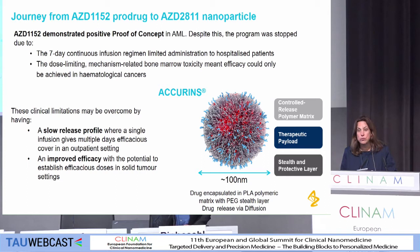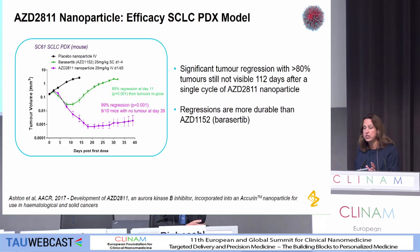So we looked at repackaging this a few years ago in the Accurins technology from BIND Therapeutics. The drug is encapsulated with a PLA-PEG polymer around 100 nanometers in size. This gave us two things: a slow-release profile where we could get a single infusion giving multi-phase efficacy — so we're not having to give a seven-day infusion — but also improved efficacy, certainly in all our pre-clinical models, both in solid tumor settings.